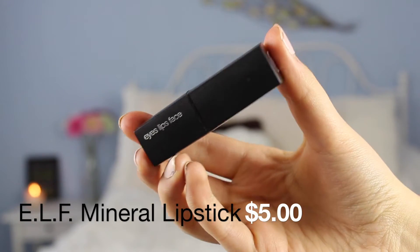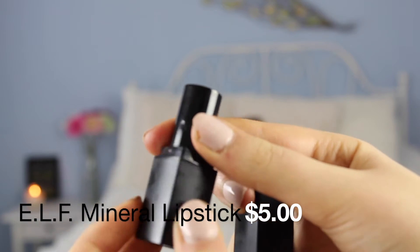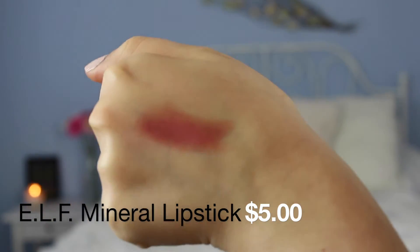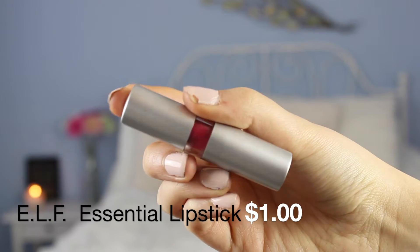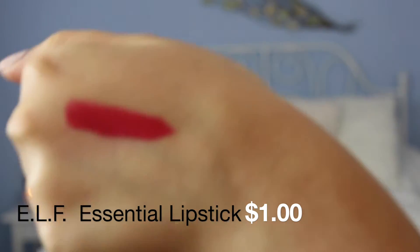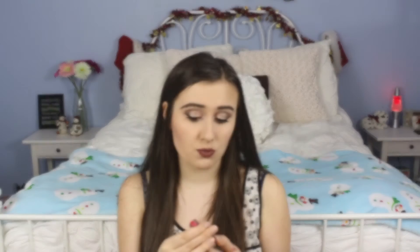I have two e.l.f. lipsticks. The first is from the studio line — Runway Pink. I don't know if they make it anymore but it was like the cult favorite back in the day on YouTube. It was one of my first lipsticks ever and I do like it. It is just a little bit too pinky for me since I don't really do pink tones, but the formula is good. This one is in Sociable — I love this color but it has glitter in it, so if you can get past the fact that your lips will literally have pieces of glitter, you're fine. It's $1 to $2 and really really pretty.